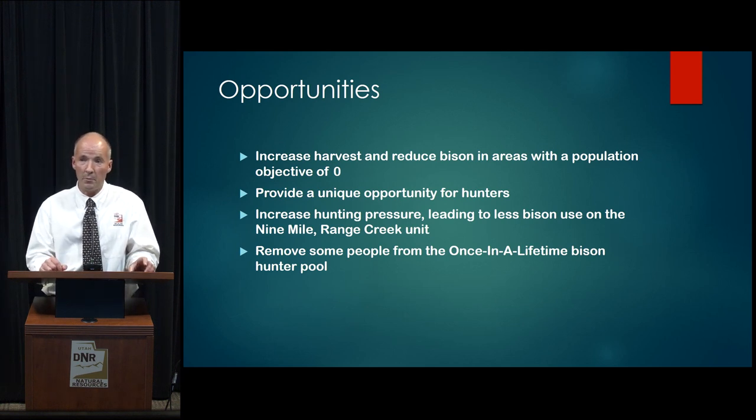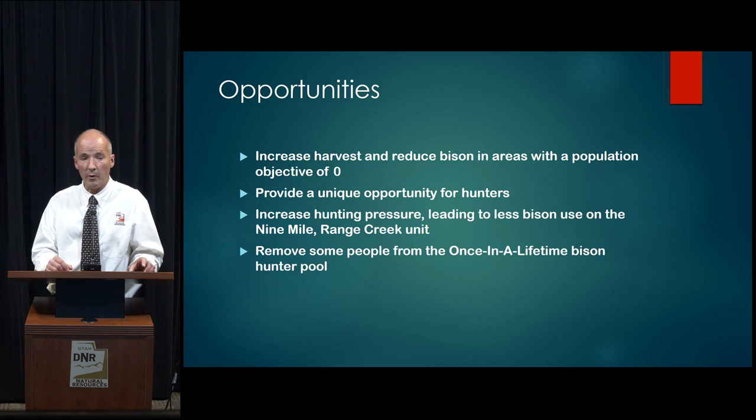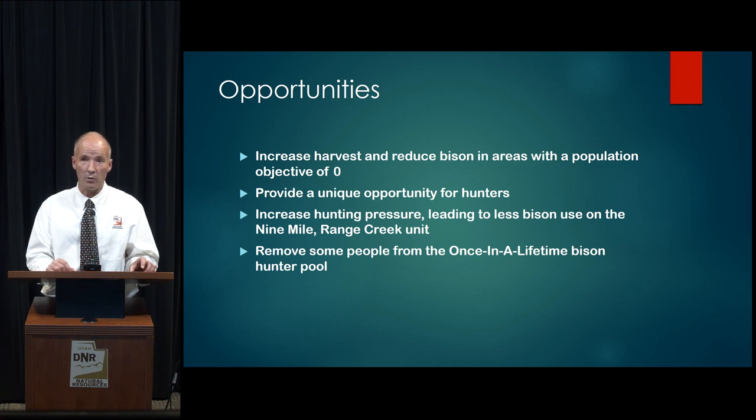What we hope to get from this hunt strategy is increased harvest and reduced bison in areas with a population objective of zero — in this case, the Nine Mile Range Creek Unit. This also provides a very unique opportunity for hunters who are up for the challenge. And in the process, people who opt for this option are removed from the once-in-a-lifetime bison hunter pool, which helps things along as well.